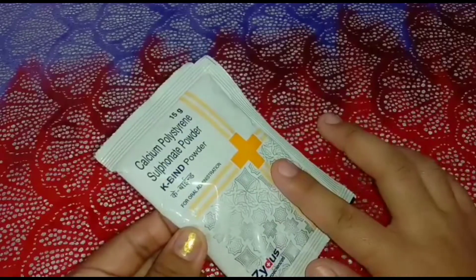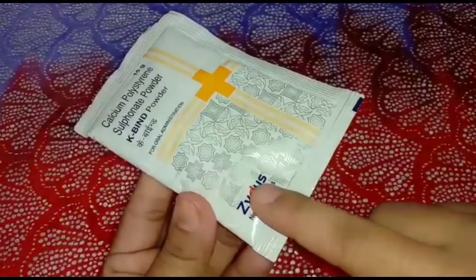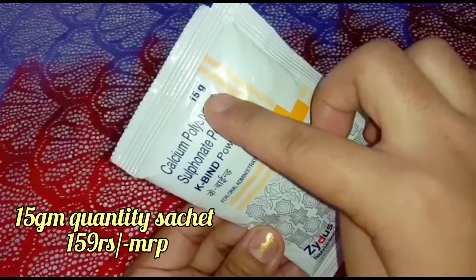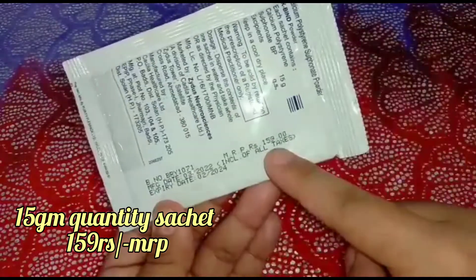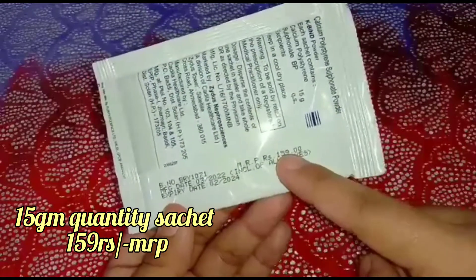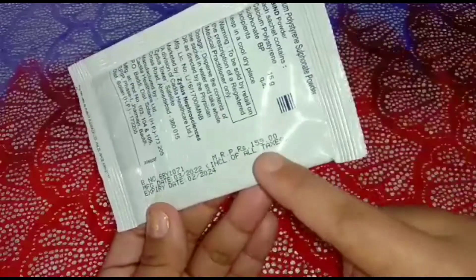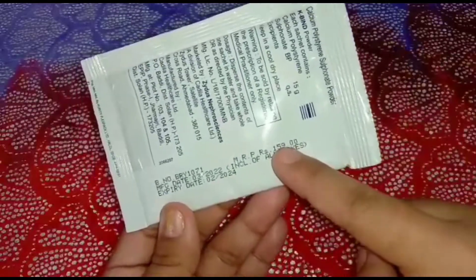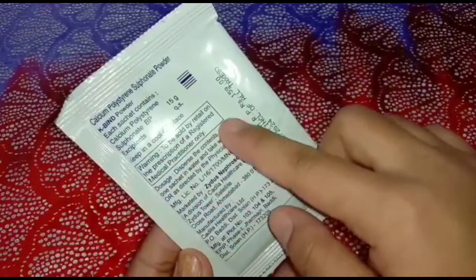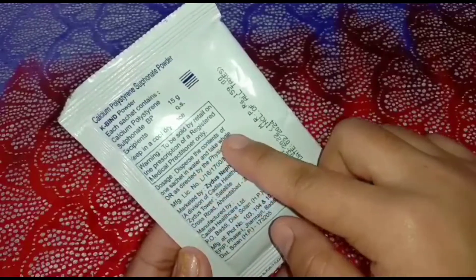Take it carefully as advised by your doctor to avoid such side effects. This powder is manufactured by Giders Nephro Sciences. The sachet contains 15 grams and the MRP is ₹159 per sachet. The shelf life given is two years. The dosage instruction on the sachet reads: dissolve the contents of one sachet in water and take the whole oral suspension as directed by the physician.